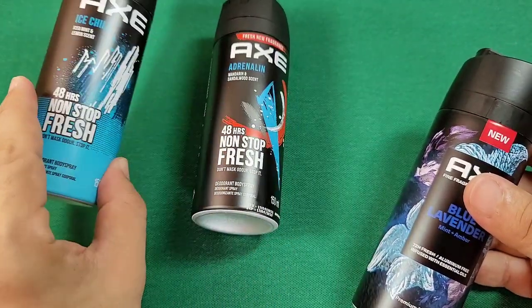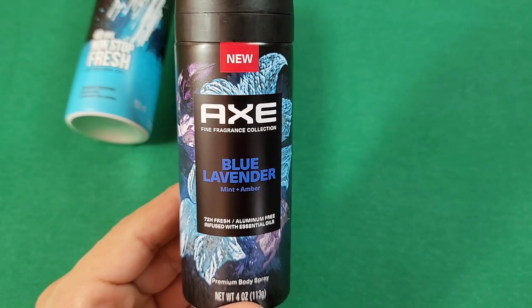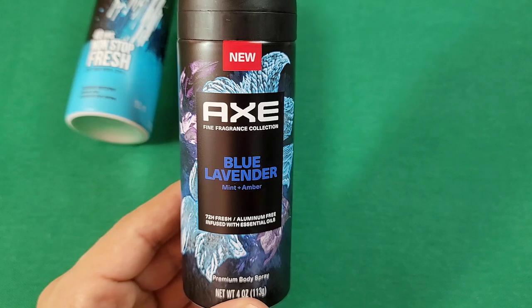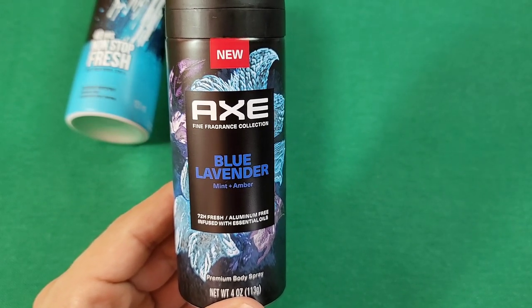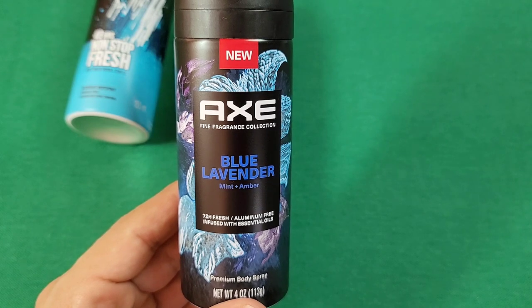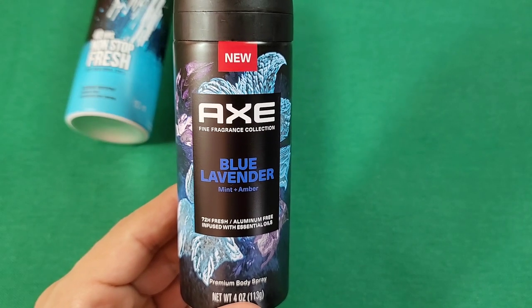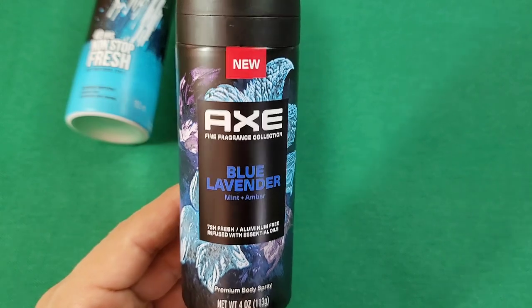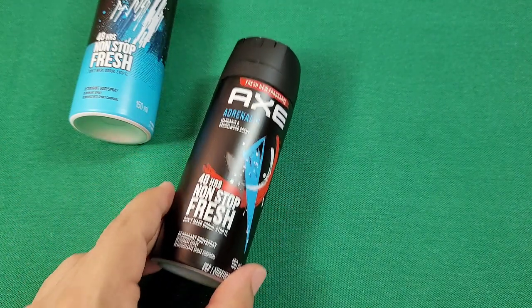Definitely if you're looking for something sweet, there's a musk scent to it — a slight vanilla sweet musk you can barely detect — but it's going to have a higher note of fruity scent followed by a fresh mint scent. If that's your kind of go-to, this is definitely for you. There's a bit of cologne vibe to it — you're going to smell like a man's cologne with a little sweetness. If you like that, this is the way to go.